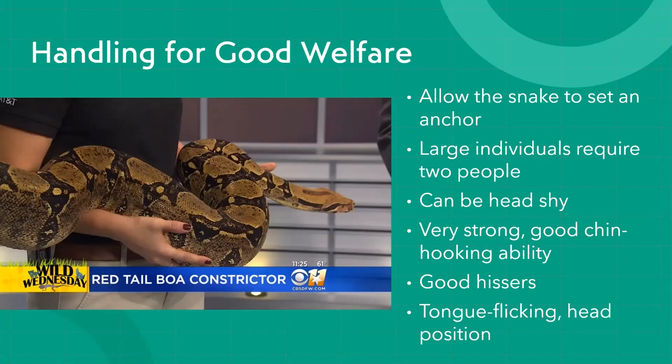In their natural environment they're required to subdue prey while many feet off the ground — that's the situation where you need a second person to help. These are powerful animals and a bite from an adult is powerful, so when you feed them you need to be very careful.